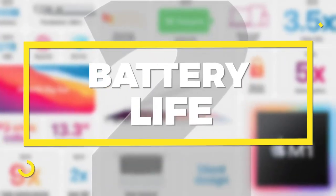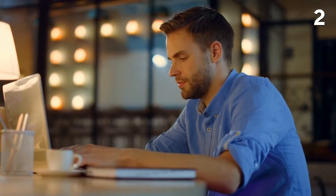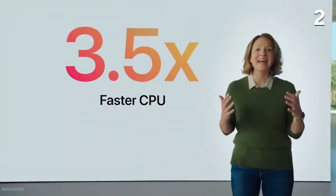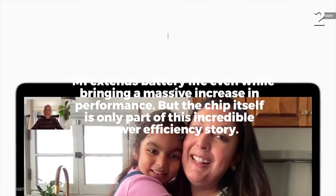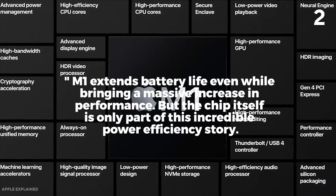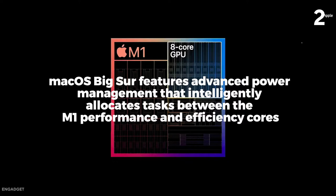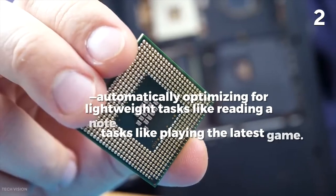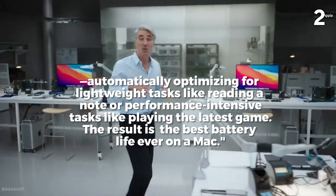Number 2: Battery Life. When it comes to battery life on laptops and Macs, they're not always the best — and when you're working a lot, you don't want to charge every 30 minutes or an hour. Thankfully, with this new chip, you apparently won't have to worry about that. M1 extends battery life even while bringing a massive increase in performance. Mac OS Big Sur features advanced power management that intelligently allocates tasks between M1's performance and efficiency cores, automatically optimizing for lightweight tasks like reading a note or performance-intensive tasks like playing the latest game. The result is the best battery life ever on a Mac.